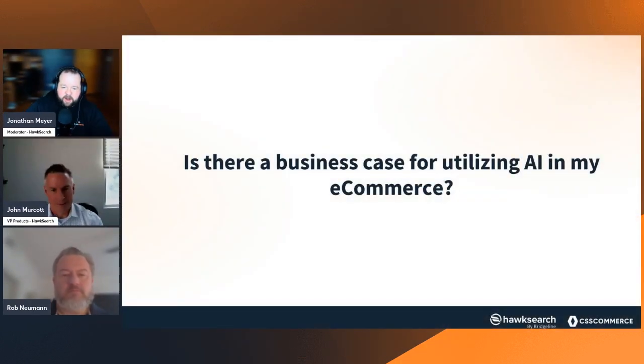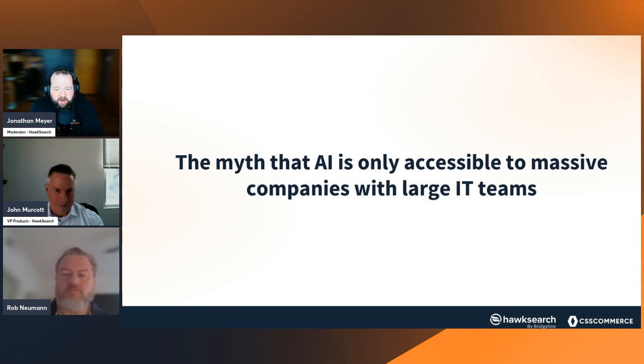The next topic: the myth that AI is only accessible to massive companies with large IT teams. When you hear about AI, you think of Amazon, Google, Microsoft — huge companies with an army of IT crunching data. But in our experience, this is not the case anymore. There's really been a democratization of AI, bringing it to everyone. Rob, why don't we start with you — you have a lot of good information around this topic.